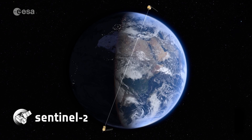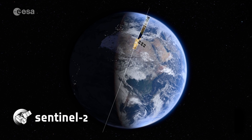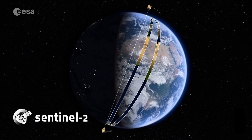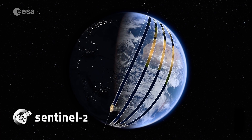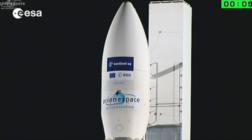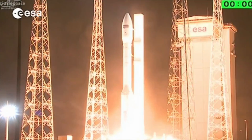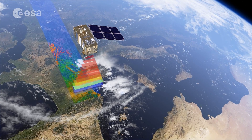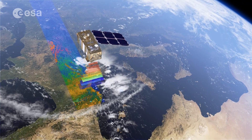In recent years, a new player has emerged in the world of Earth observation: Europe's Sentinel-2A and 2B satellites. Part of the European Space Agency's Copernicus program, the Sentinel-2 satellites, launched in 2015 and 2017 respectively, circle the Earth and continuously collect data from the planet's surface, much like Landsats 8 and 9.